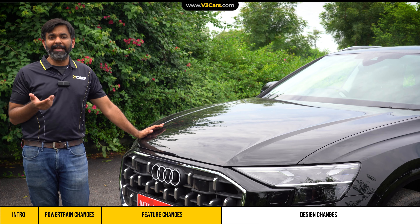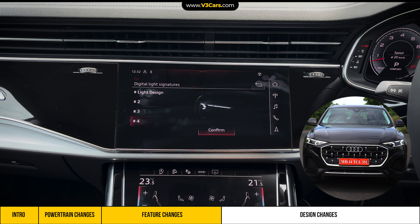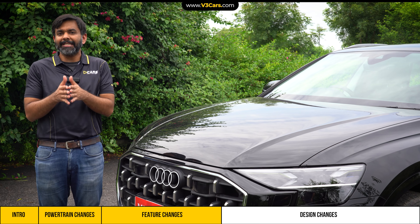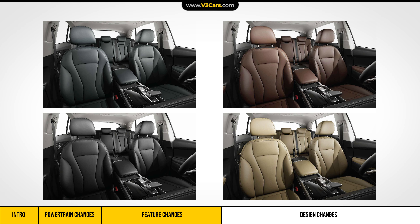And now come the customizable DRLs, which you can choose from 4 options and set from the infotainment screen. I personally love these kinds of customizations — with such an expensive car, if all cars look the same, then what's the benefit? Besides this, there are 8 exterior colors and 4 interior trims.